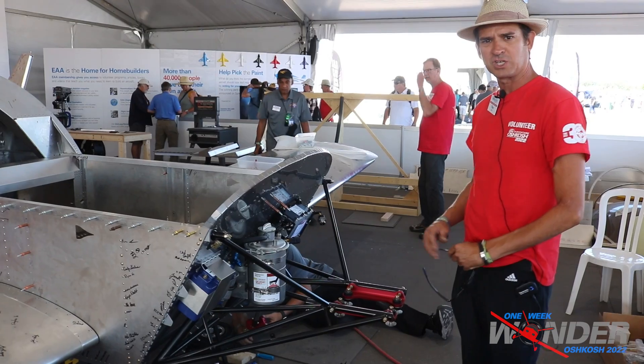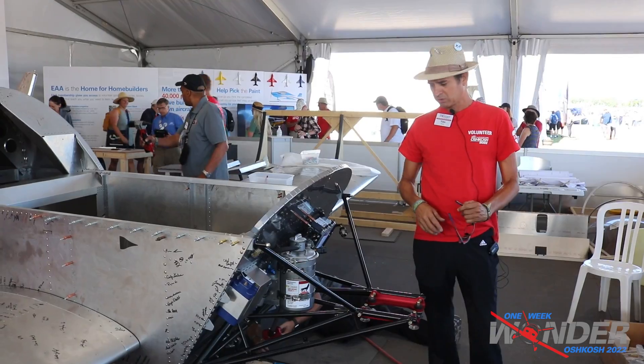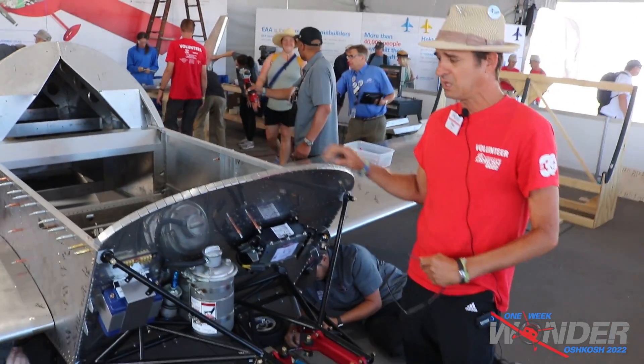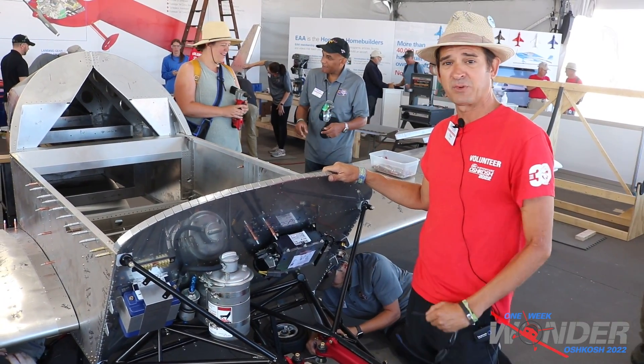Once we have all of our systems together, we should be able to mount the prop and then the spinner so that we can do a test run — hopefully by the end of tonight, if not tomorrow morning for sure. And that's the update for today.